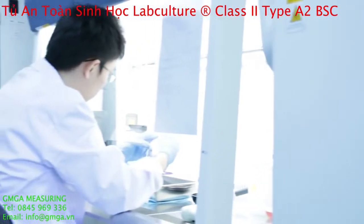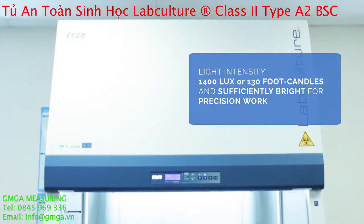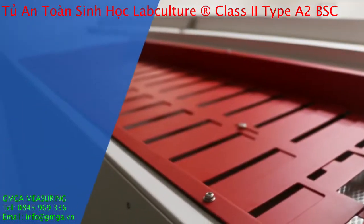Esco Biosafety Cabinet has a low noise level of 63 dBA and light intensity of greater than 1400 lux within the working area.